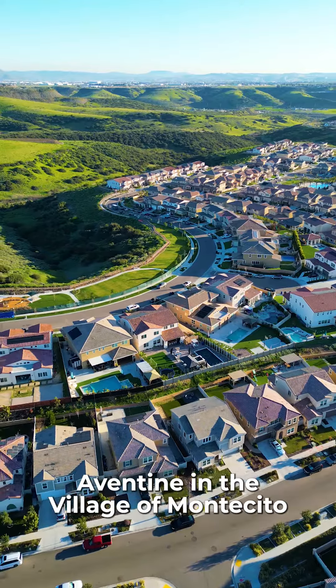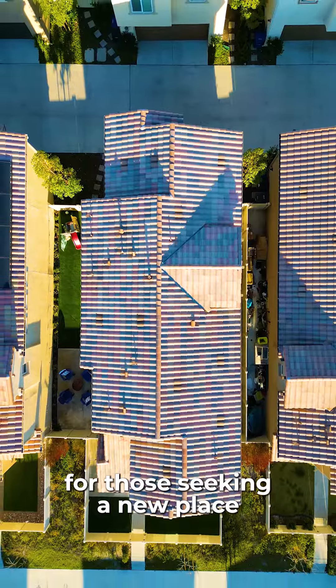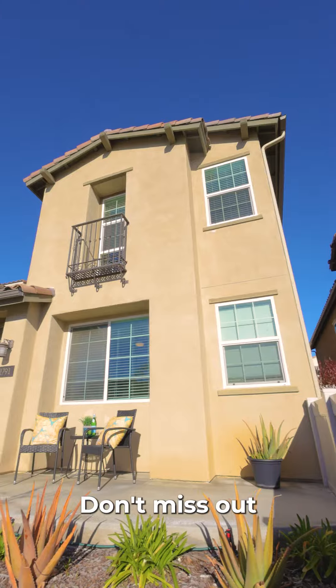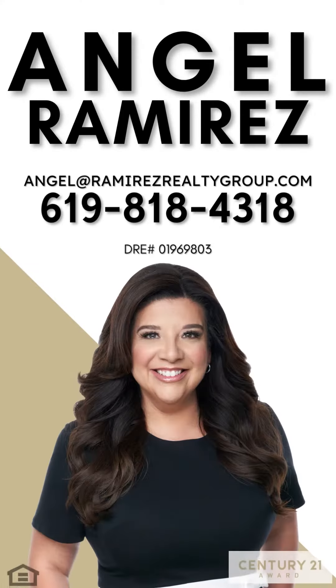Aventine in the village of Montecito is the ultimate destination for those seeking a new place to call home. Don't miss out on this amazing opportunity — book your tour today. I hope you enjoyed this tour of Aventine. Stay tuned for more exciting real estate updates.